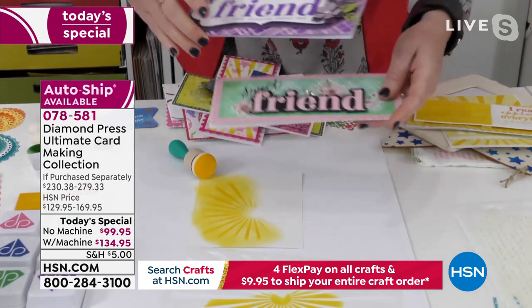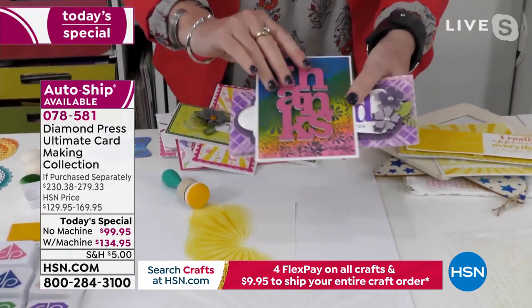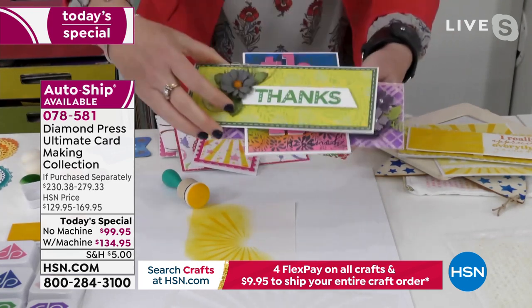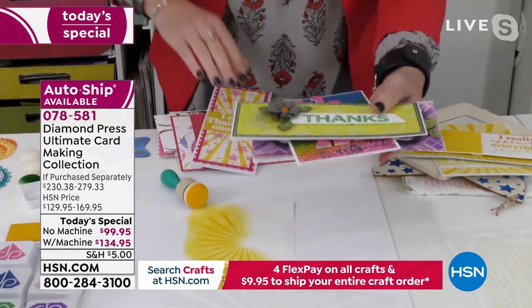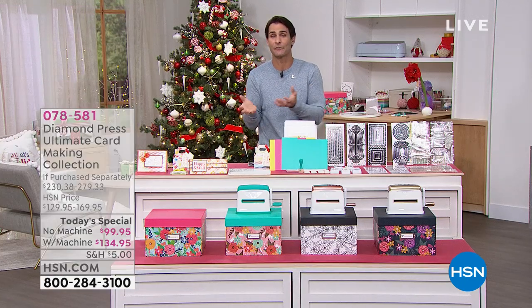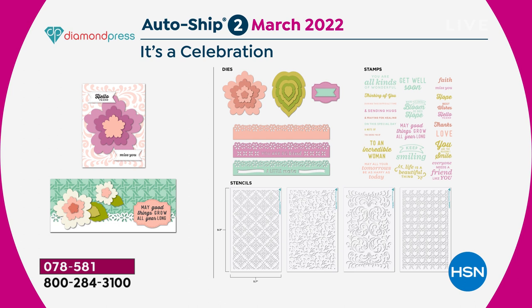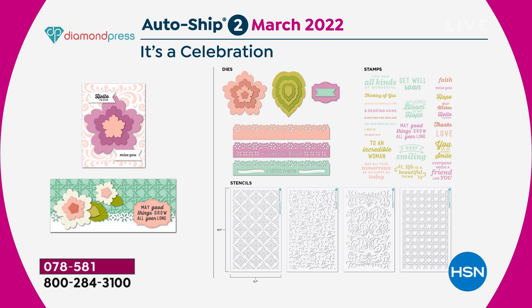I want to mention the auto ship because it's really unique. If you shop at HSN, you know about auto ship — normally you'd get the same thing over and over. Not this auto ship. You're getting something new, something seasonal. Eight different deliveries until March of 2023. You'll start this January, then March, May, July, September, November. Beth, can you talk us through all these great auto ship kits?